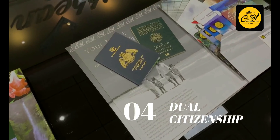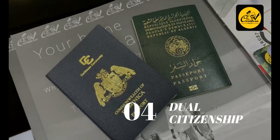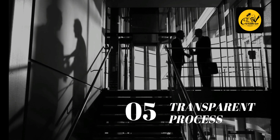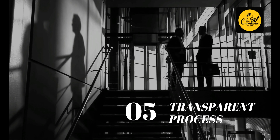The Dominica government officially recognises dual citizenship and the procedures are entirely confidential and not disclosed to any third party. The investment amount is to be paid after the final approval to the government of Dominica or its representative, and the transaction is completely transparent.